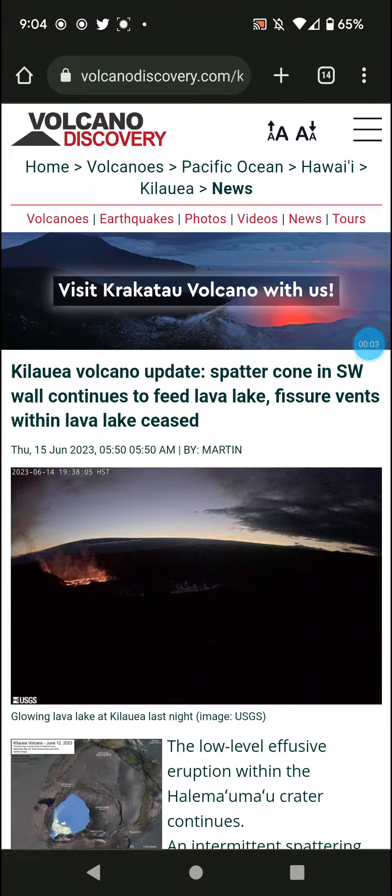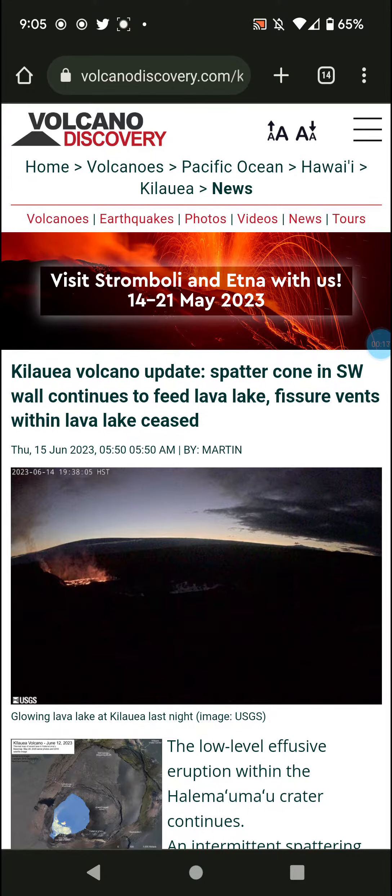Welcome back with another update on the Kilauea volcano eruption. The spatter cone in the southwest wall continues to feed the lava lake. The fissure vents within the lake have ceased, so there's no more internal source physically within the lake — just a lava river from the spatter cone feeding into it.